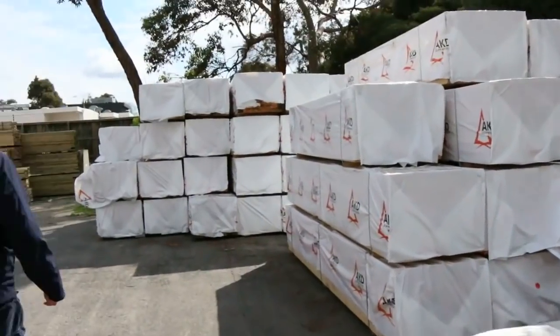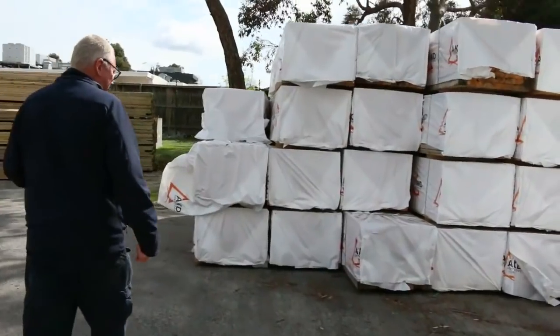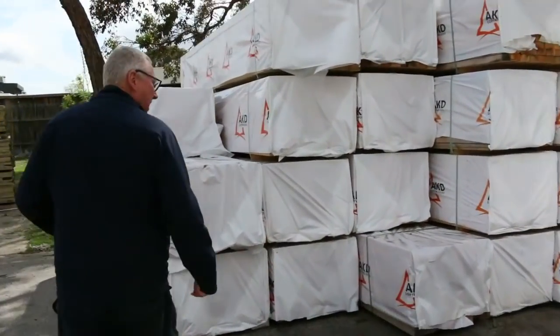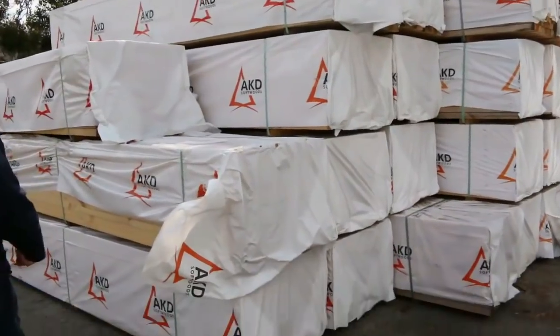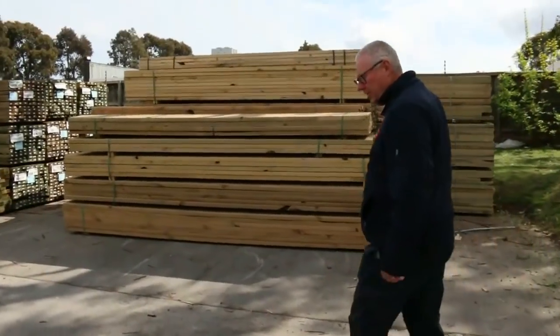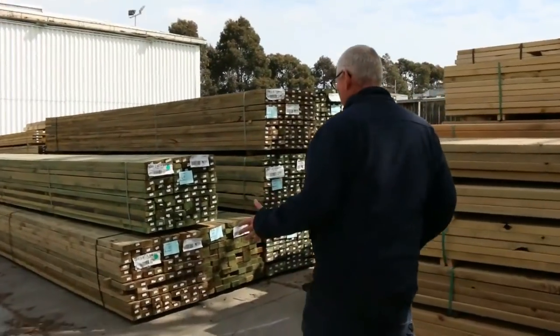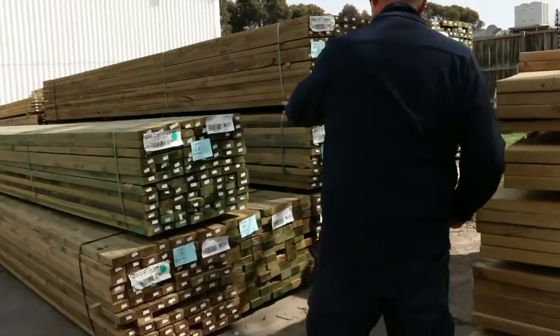Beautiful stuff. Heaps and heaps of 90x45 framing pine — we've got 3 meter lengths this week, 3.6s and 4.2s are the main lengths. We've had big heaps of treated pine delivered over here, with plenty of long stuff including a whole heap of 90x45 6 meter treated pine.